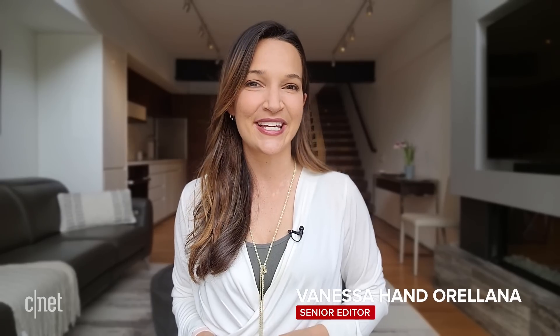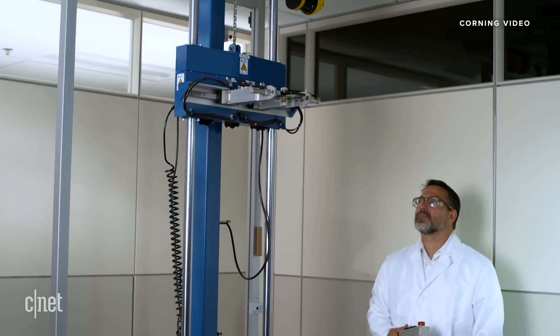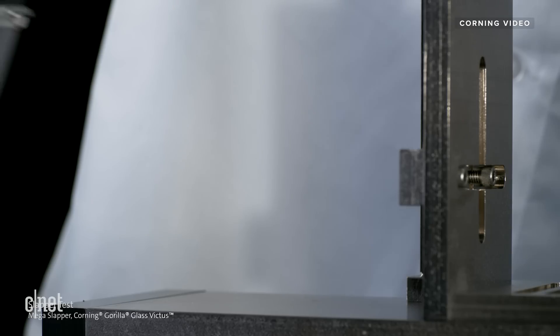Under normal circumstances, I'd probably be subjecting this glass to my own set of durability tests. But instead, we get to see how Corning puts its own glass through the ringer and the slapper at its test labs in New York.